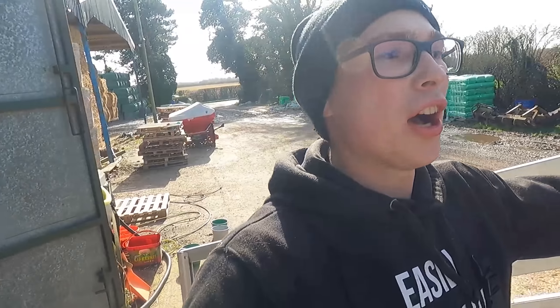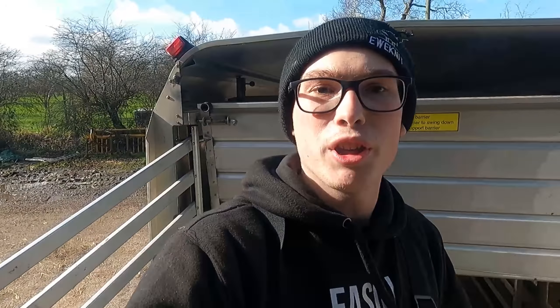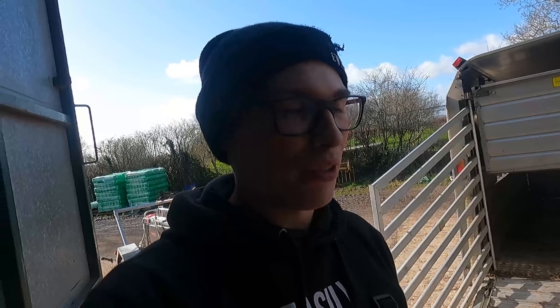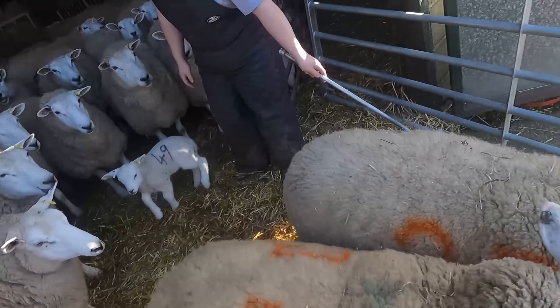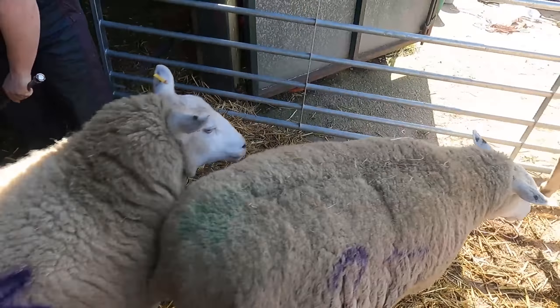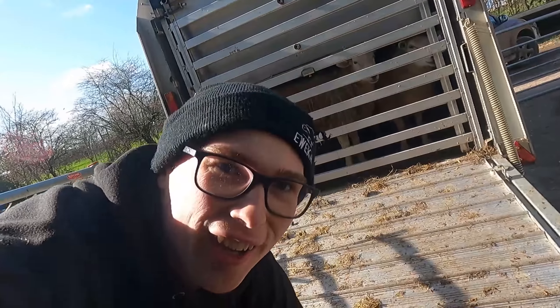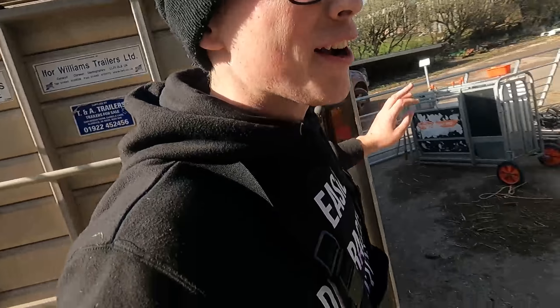Right guys, that is the top deck, all four lambs in there - fully loaded. We've changed the plan slightly: we're going to put some ewes on the bottom deck just so the loads will balance, and there's not many lambs left. Come on girls. They make a racket don't they - first load on.